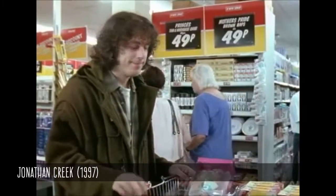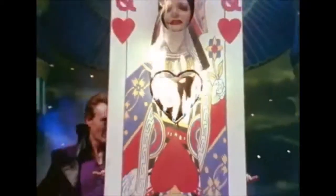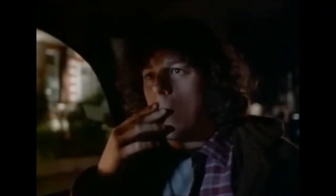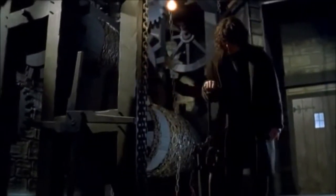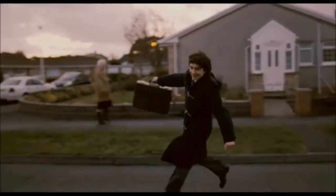Jonathan Creek is an amateur detective who is constantly underestimated by others because of his unassuming nature. He also doesn't care about what others think of him. In just about every episode, he's seen wearing a duffel coat. The coat makes a character stand out but not in an obvious way. It's old-fashioned without being anachronistic in a modern setting.